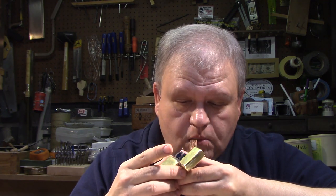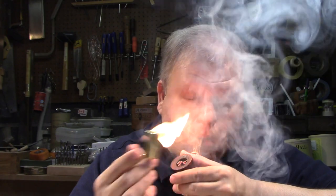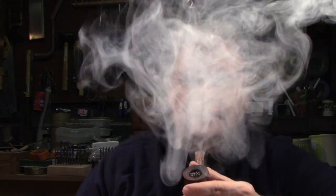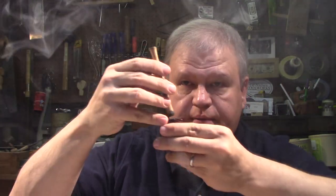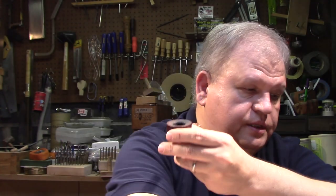It packs very well and lights pretty good. With broken flake, I always try to use that twist tamp method — get the top lit and then do a light twisting motion with the tamper, then do your second light. That really seems to work quite well.